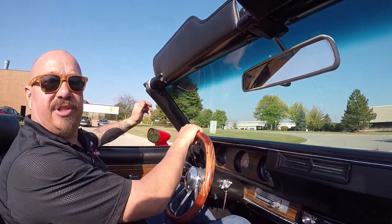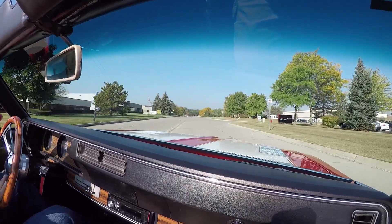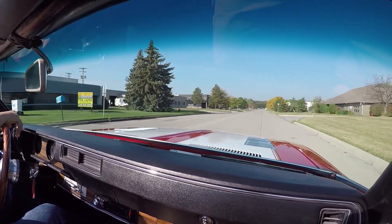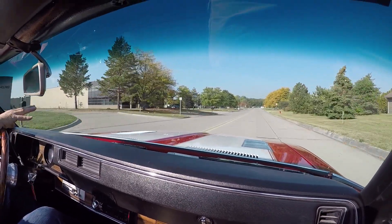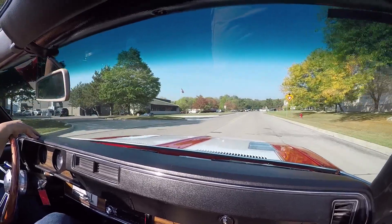Now we're right outside the Motor City. So if you'd like to come check out this car or one of the other 220 cars we have in stock, just hop on an airplane, get in your car, come on out and visit. We're open on Saturdays till 3. And don't forget, we're always buying cars too — we buy about 40 cars a month. So if you've got a quality car for sale, give us a call. We'd love to talk to you about it.